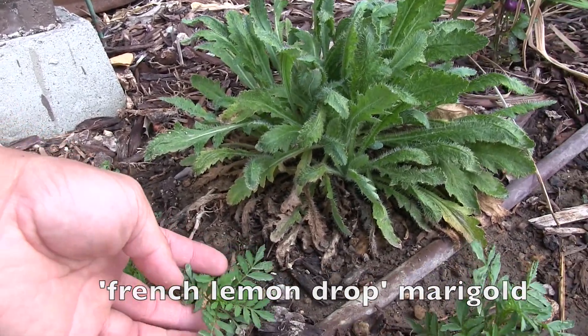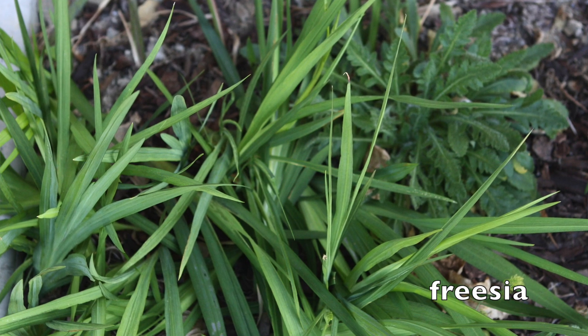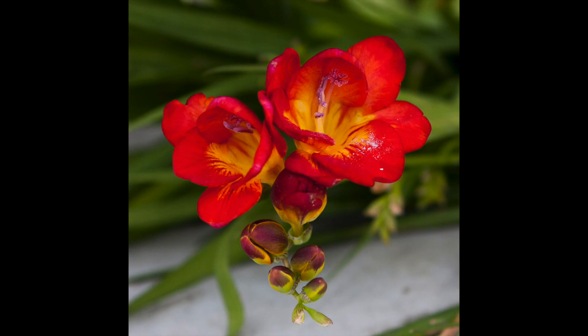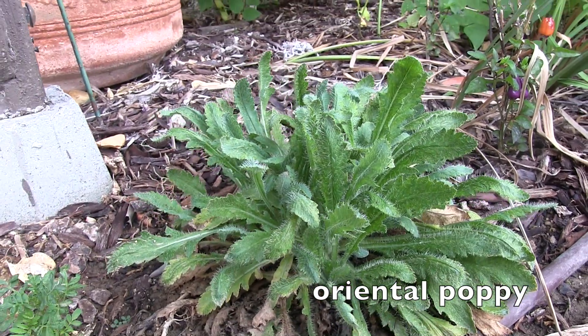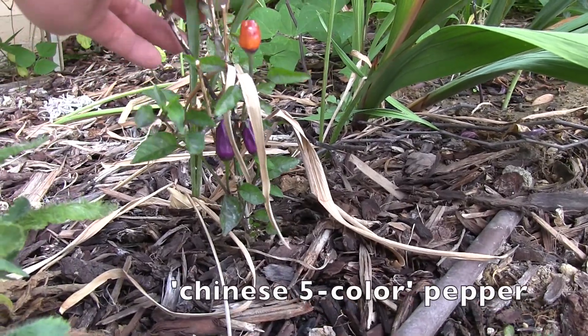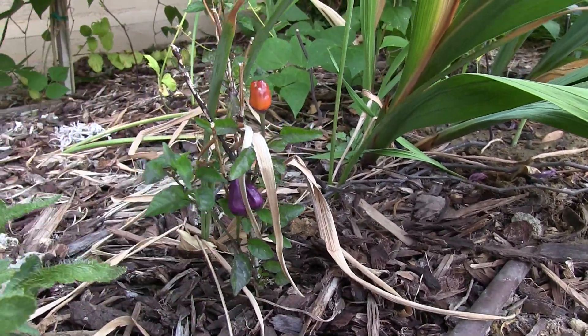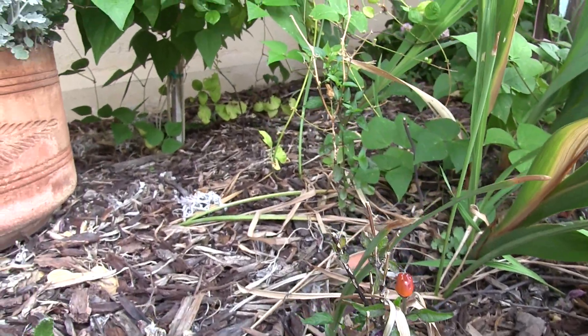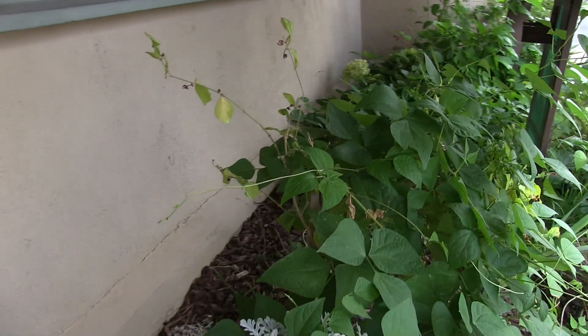Here are some French drop marigold, and early in the year this spot was occupied by some freesia. Next to it is an oriental poppy - I grew these from seed and I've had them for maybe four or five years now; they haven't flowered so I don't think they will, but I'm just keeping them. These are Chinese five color pepper - also marketed under other names; it's a nice ornamental pepper that changes color as it ripens, pretty cool.